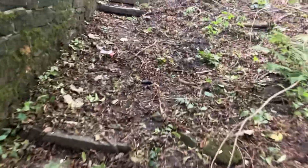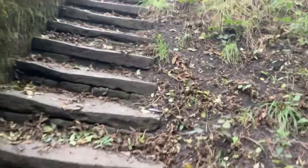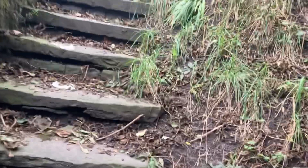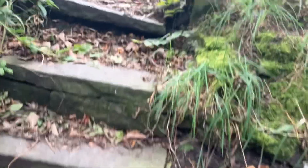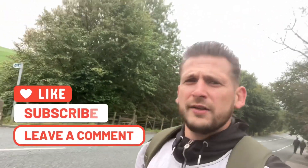Yeah, those are the lovely steps we came down and yeah, that's pretty much it for this one guys. A nice little Sunday afternoon hike, decent location. Like I said, I'll try and get this video out tonight before I get in the studio for the live stream. Thank you very much for watching guys — please like, subscribe, leave a comment, all that good stuff, and we'll see you on the next one.